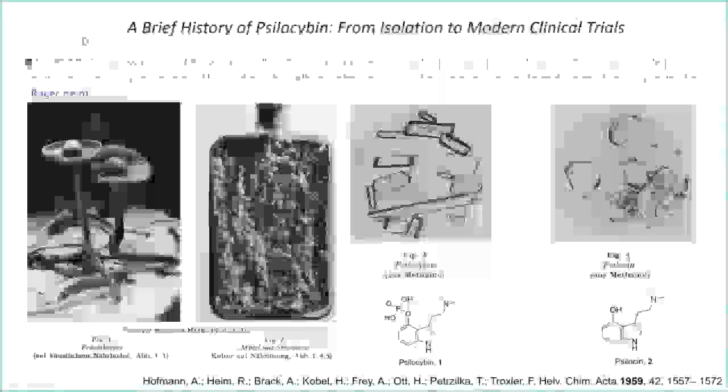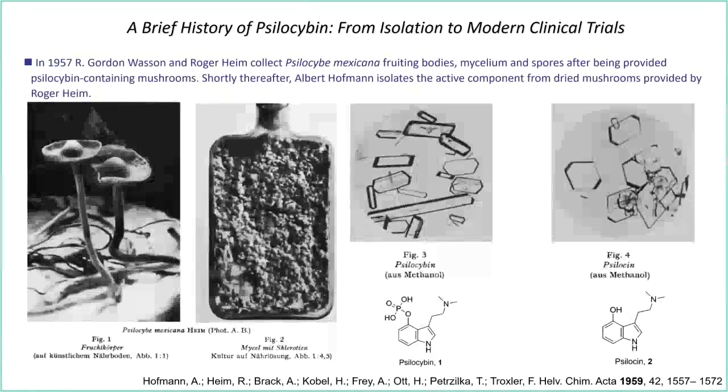In the late 1950s, Gordon Wasson and Roger Heim went down to Mexico where they met Maria Sabina, who gave them fruiting bodies from the Psilocybe Mexicana mushroom. They consumed them and took part in a ceremony. It had a profound impact on them. Gordon Wasson went back and wrote a short article that ended up in Life Magazine the year after, and thus the Western world was introduced to psilocybin-containing mushrooms.